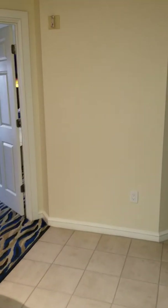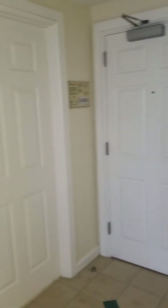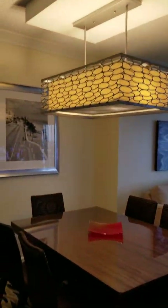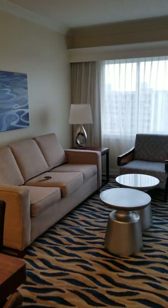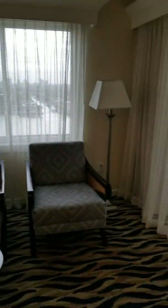They are actually redoing all the rooms. Here's the other entrance for 702, and then you would have your bathroom here. Let's go into the living area — this is the dining room. They're going to be redoing all the rooms; they started on the top floors. I think the floors go all the way up to the 19th or 20th floor. I'm on the 7th floor, so still not too bad.